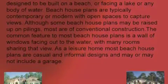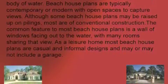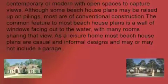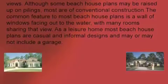The common feature to most beach house plans is a wall of windows facing out to the water, with many rooms sharing that view. As a leisure home, most beach house plans are casual and informal designs and may or may not include a garage.